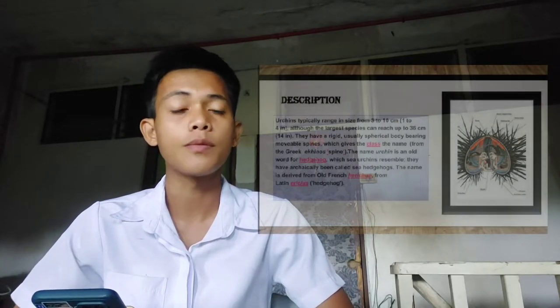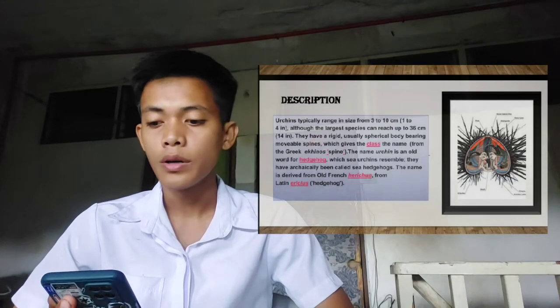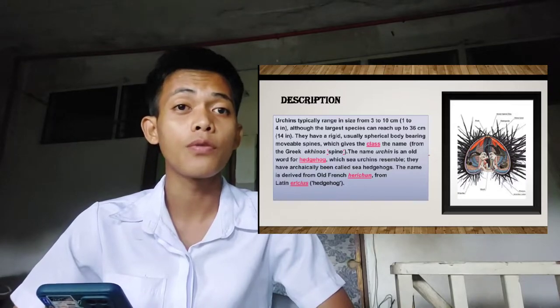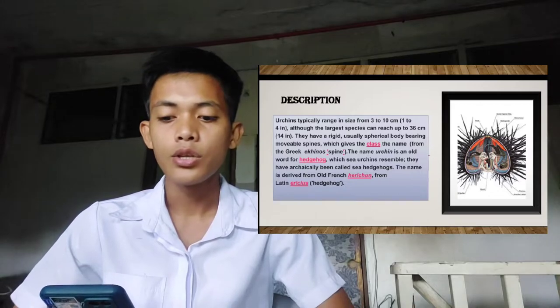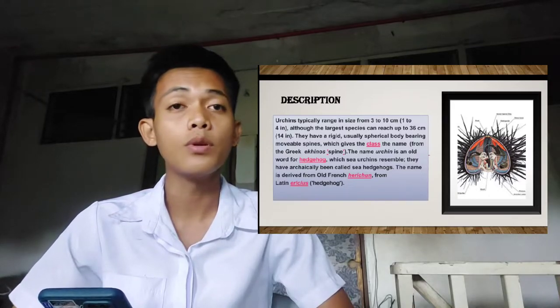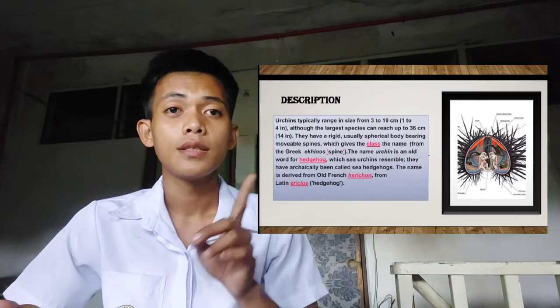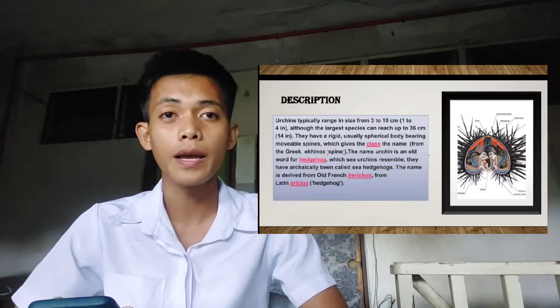Next is the description of the sea urchin. Sea urchins are typically arranged in size from 3 to 10 cm, or 1 to 4 inches, although the largest species can reach up to 36 cm, or 14 inches. They have a rigid, usually spherical body bearing movable spines — called tunuk-tunuk in vernacular, or swakate.